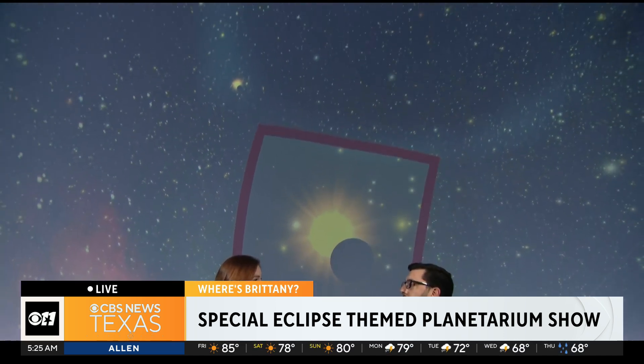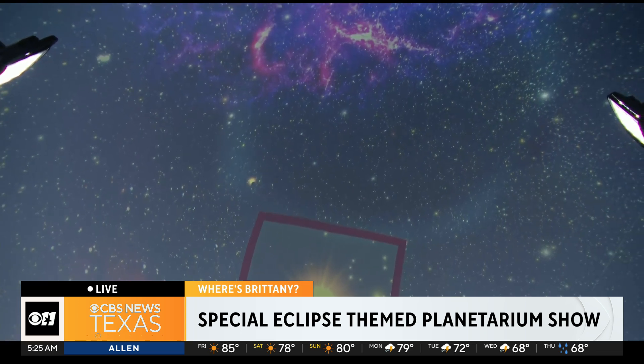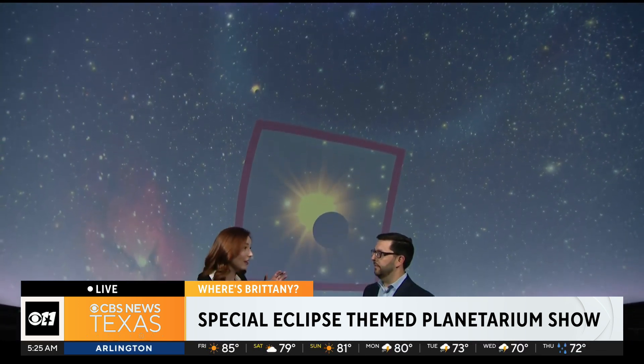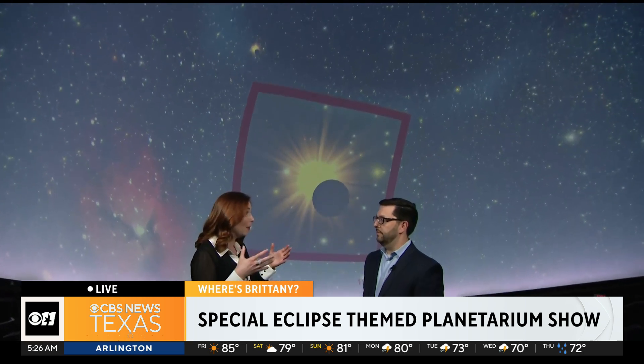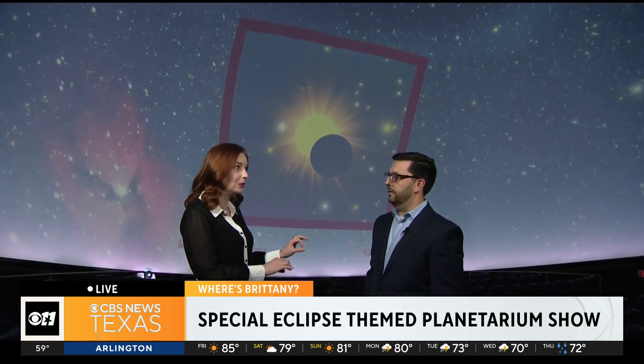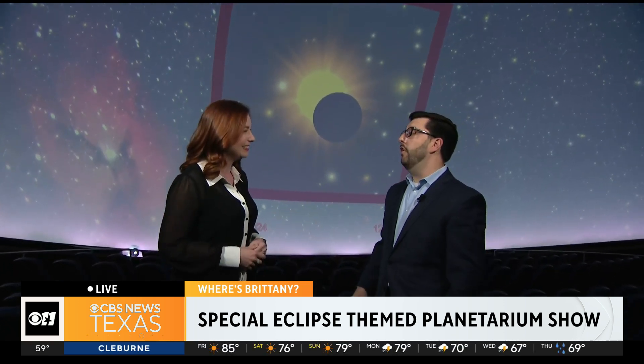It also gives us access to some real-time databases from organizations like NASA. That is really remarkable to have that real-time data coming into the planetarium. More people are getting excited about space because of the solar eclipse, and you guys have a really incredible solar celebration coming up. Our Solarbration event is Monday, and you can learn more about it on our website: go.uta.edu/eclipse.